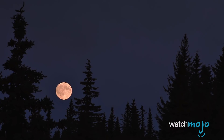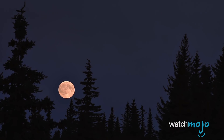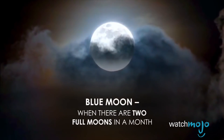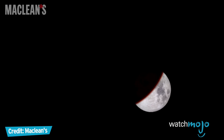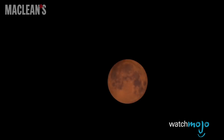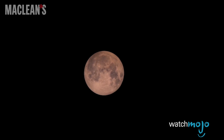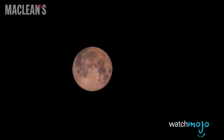A blue moon, interestingly, has nothing to do with the color. The term refers to the times when there's a second full moon in one calendar month. And a blood moon? That's a type of lunar eclipse when Earth is between the sun and the moon, causing the moon to take on a red or orange color. Put them all together and you get the super blue blood moon, the last of which was seen in 1866.